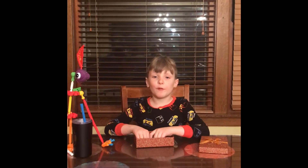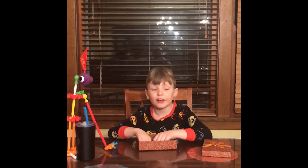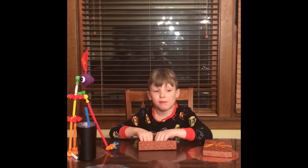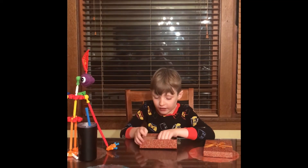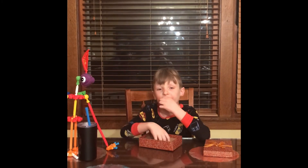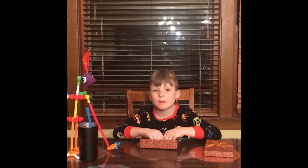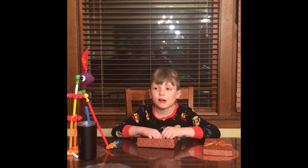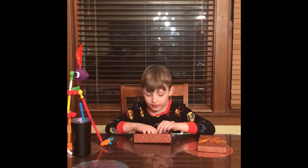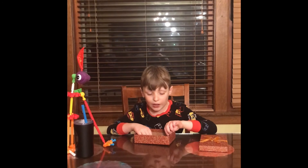I rate it a five. It tasted kind of like there was caramel inside. It tasted like white chocolate on the outside. I think it was salt — it tasted like white chocolate.